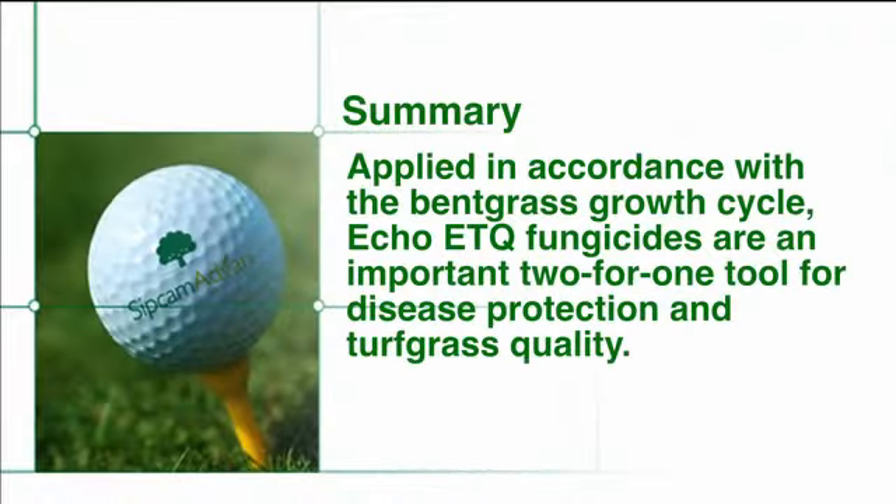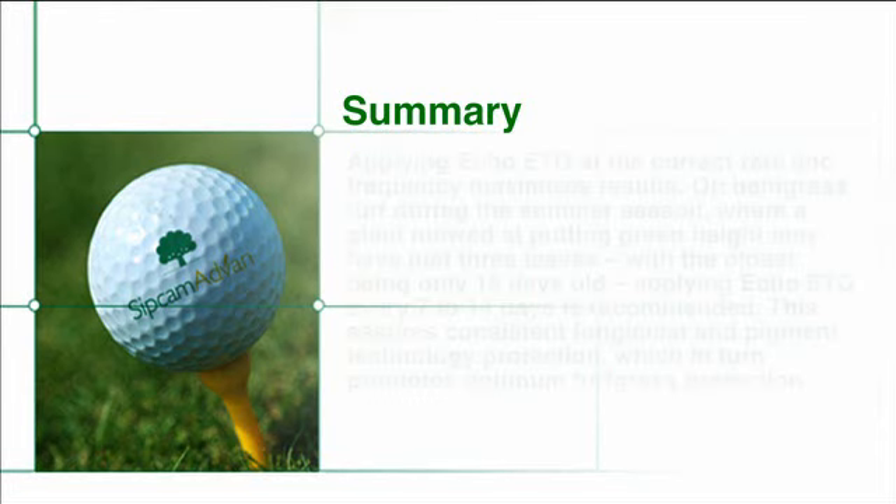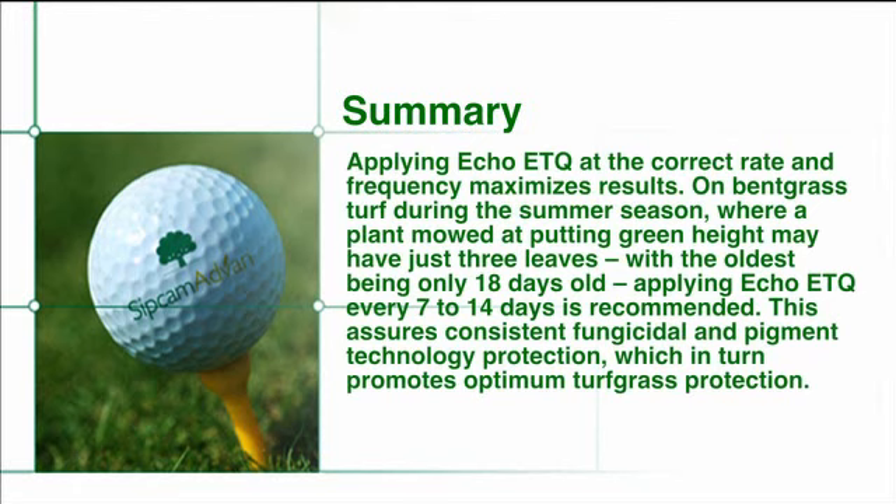Applied in accordance with the bentgrass growth cycle, ECHO-ETQ fungicides are an important two-for-one tool for disease protection and turfgrass quality. Applying ECHO-ETQ at the correct rate and frequency maximizes results. On bentgrass turf during the summer season, where a plant at putting green height may have just three leaves with the oldest being only 18 days old, applying ECHO-ETQ every 7 to 14 days is recommended. This assures consistent fungicidal and pigment technology protection, which in turn promotes optimum turfgrass protection.